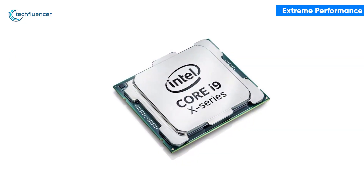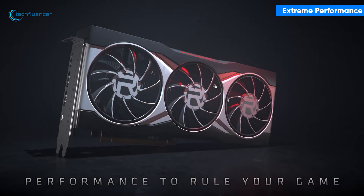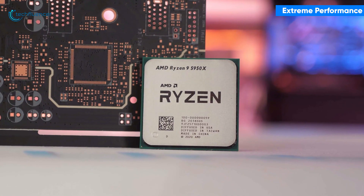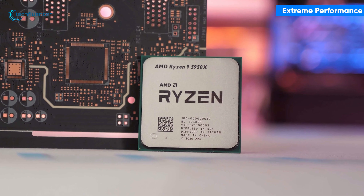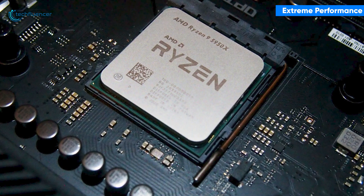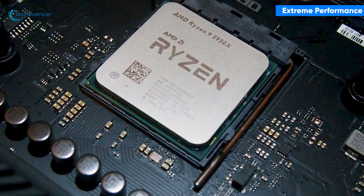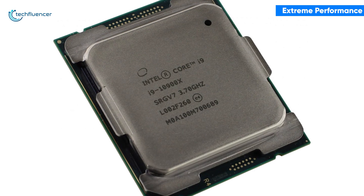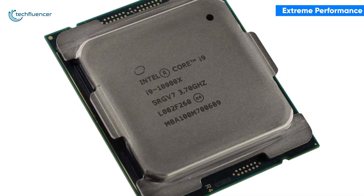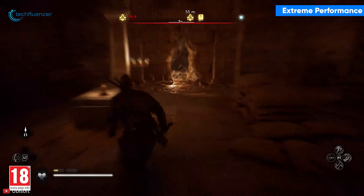Although both of these processors are truly remarkable for the Radeon RX 6900 XT, we have to recommend the Ryzen 9 5950X over the Intel counterpart. The 5950X along with the 6900 XT is capable of delivering immense performance naturally compared to the i9-10900X. Even if you choose to join the blue side, you will still be mesmerizing yourself in the next-gen high resolution games.